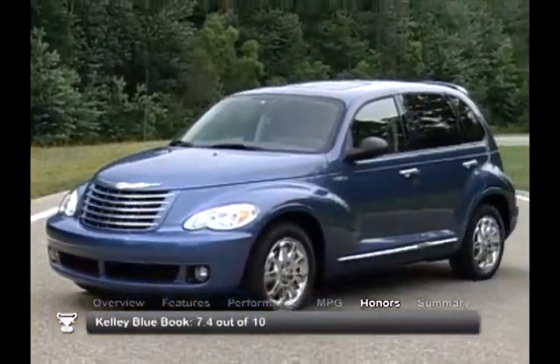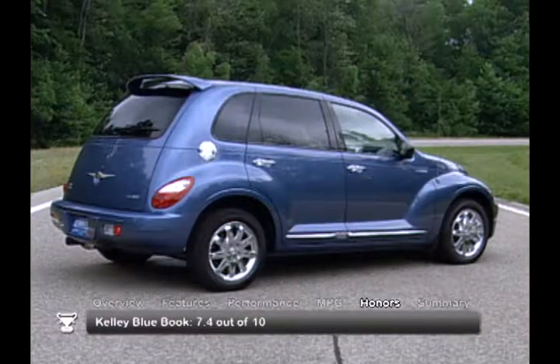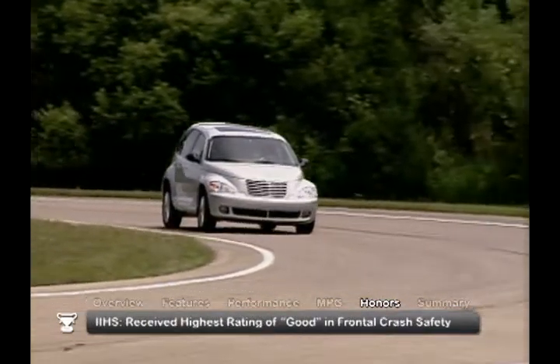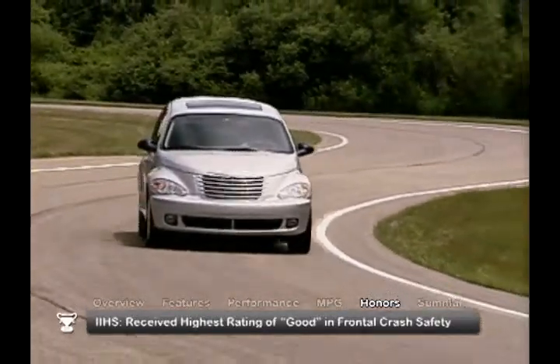The 2010 Chrysler PT Cruiser received consumer ratings of 7.4 out of 10 from Kelley Blue Book. In safety tests, the Insurance Institute for Highway Safety awarded its highest rating of good for frontal crash protection.